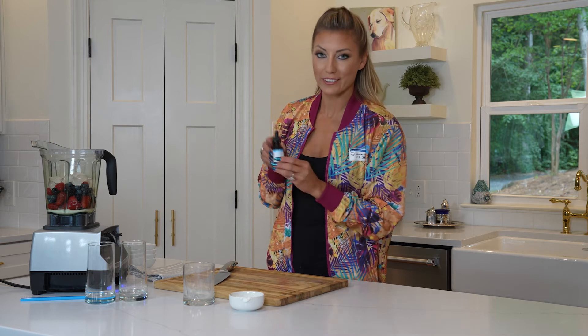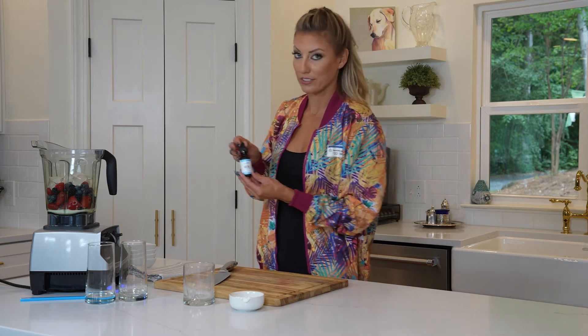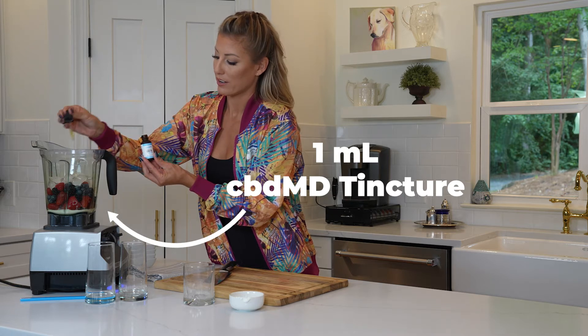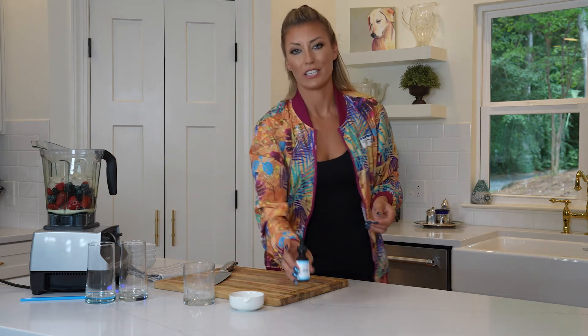And don't forget the most important ingredient, which would be one full serving, also known as one full droplet, of your favorite flavored — mine would be berry — CBD&D tincture.